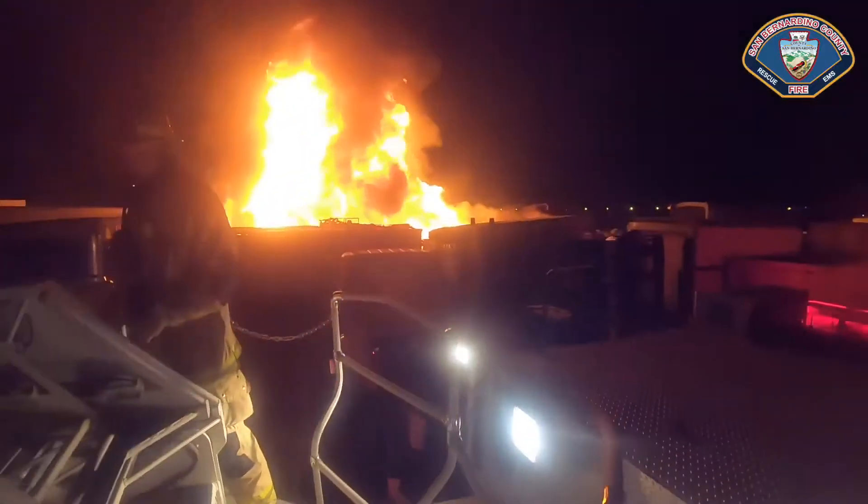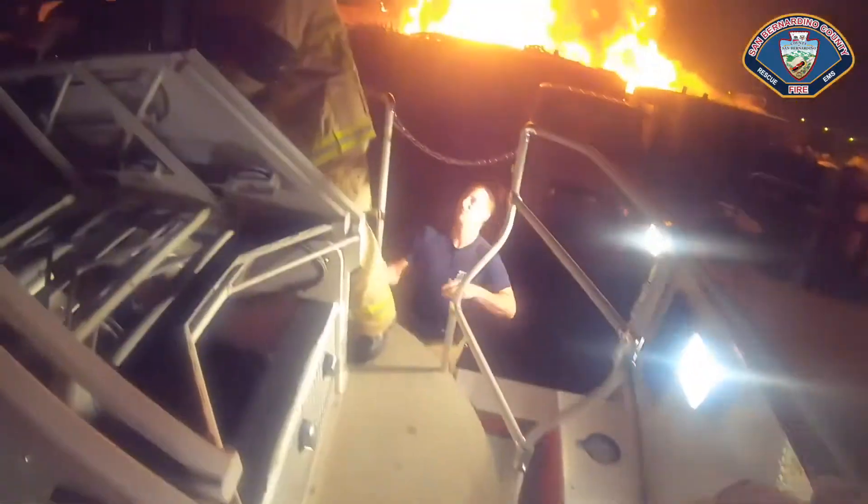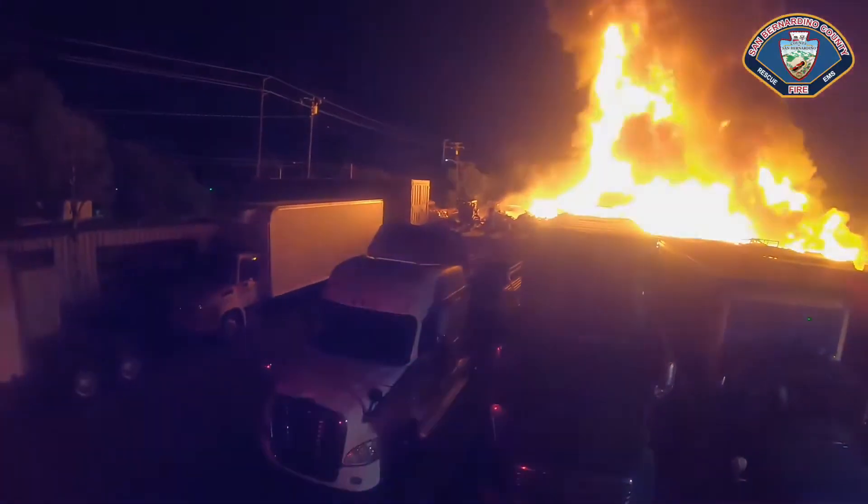231, support Truck 221. You guys are going to have Division Bravo. 231, Bravo. 221, you're Bravo. 231, you're Delta. 221 with 231 on Delta. 221, Bravo with 252.